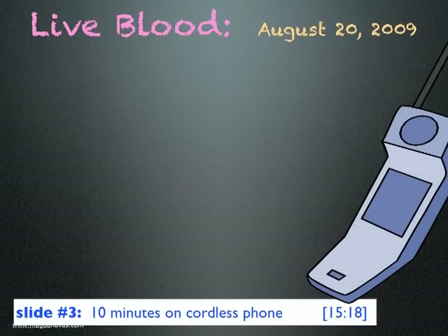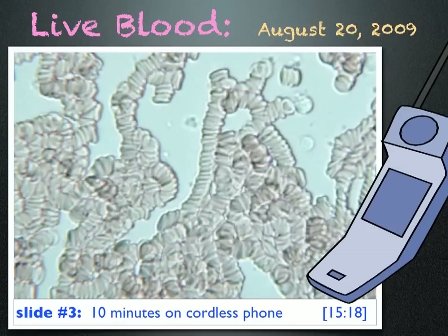Later that day I used a cordless phone for 10 minutes and looked at my blood again. And this is what I saw — very unhealthy looking blood. There are virtually no single cells. Most of the cells are now in rouleau formation. A doctor told me this is what she sees with cancer patients.